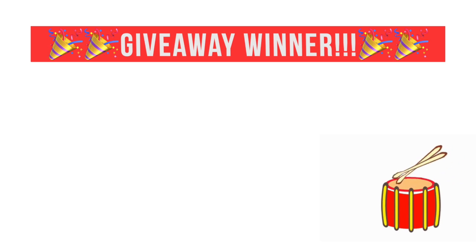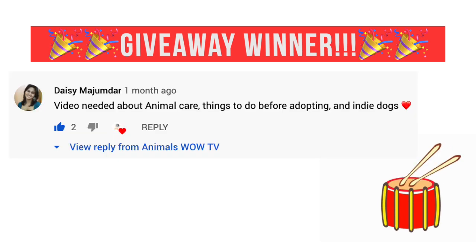And now, for the moment you've all been waiting for — our winner of a $50 Amazon gift card or a $100 donation to a favorite pet charity is Daisy Majumdog. Congratulations!